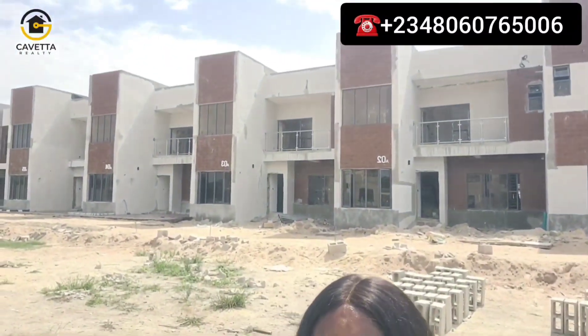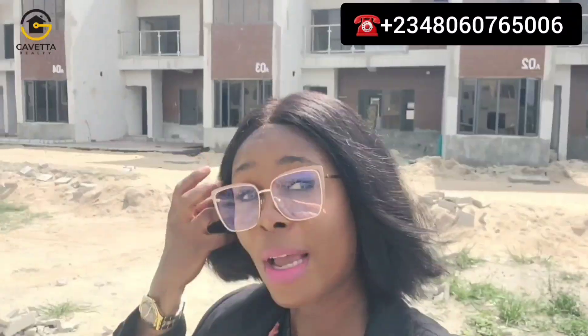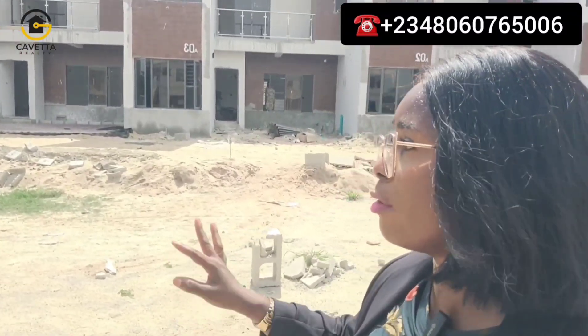From this video you can see the units behind me are already completed and we are still building right over here. This amazing estate comes with features like a kids' play area, 24-hour power and security, modern fittings — 21st century fittings — and many more. There's also going to be a quality security system. Each unit will come with a fire alarm system and four CCTV surveillance ports per unit.